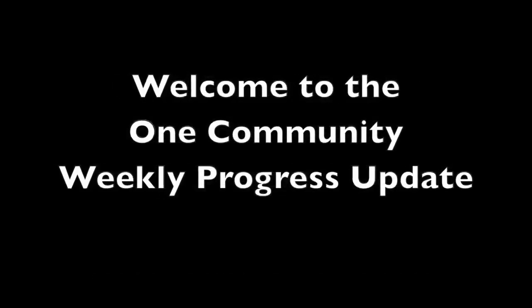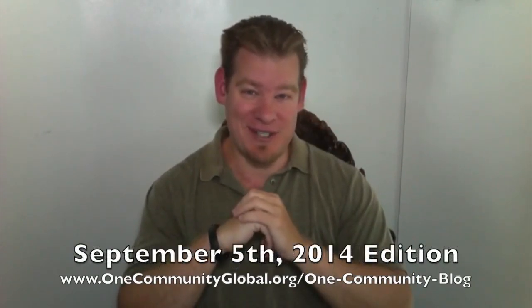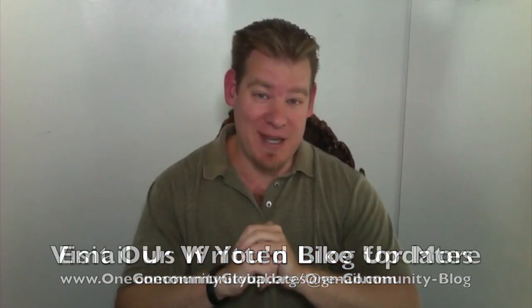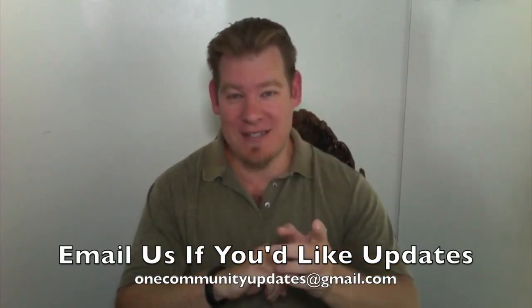Welcome to the One Community Weekly Progress Update. My name is Jay Sabel and I'm the Executive Director of the One Community 501c3 non-profit organization. This is our Weekly Progress Update number 79, September 5, 2014 edition. I'm going to be covering with pictures and video all of our team's accomplishments for the past week. If you'd like to read more details, see more pictures, or access all of the open source content links, visit our written blog. To receive email updates, send an email to onecommunityupdates at gmail.com and we'll add you to our list.